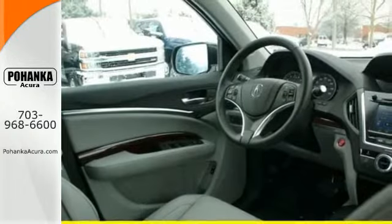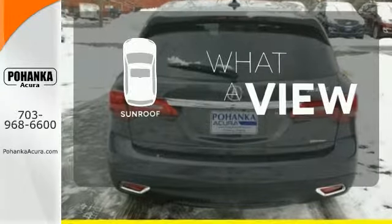One less thing for you to worry about, so you can focus on enjoying the heated front seats, integrated dynamic system, and agile handling assist. The sunroof gives you fresh air for your drive.